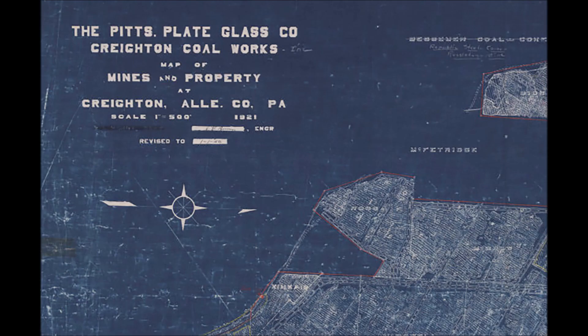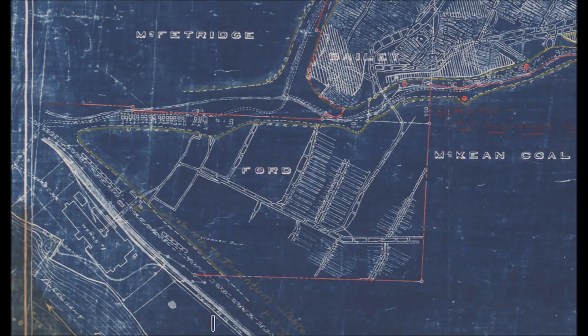In part three I wanted to re-examine the 1920s underground map for the Creighton Coal Works. This particular map was introduced in part two and there was one very interesting feature that was not mentioned in that part.